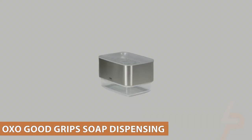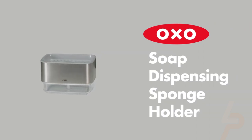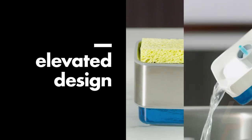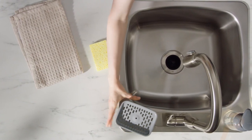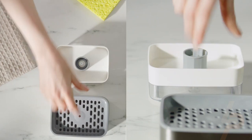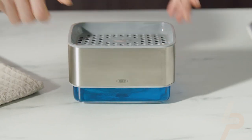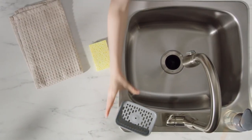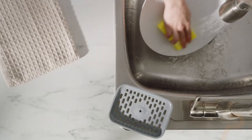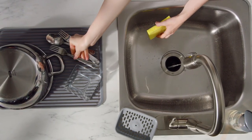OXO Good Grip Soap Dispensing Palm Brush Storage Set. This set pairs the Good Grip Soap Dispensing palm brush with a handle holder to keep it ready for the next dirty dish. It includes a soap dispensing palm brush with durable nylon bristles that easily remove baked-on food, and a companion holder that stores the brush and neatly catches excess water. The holder features a removable drip tray and built-in pour spout to keep countertops clean and dry, plus a non-skid base and brush safe for use on non-stick cookware.